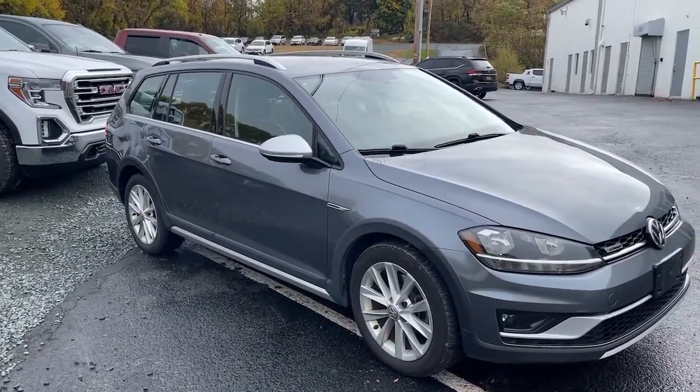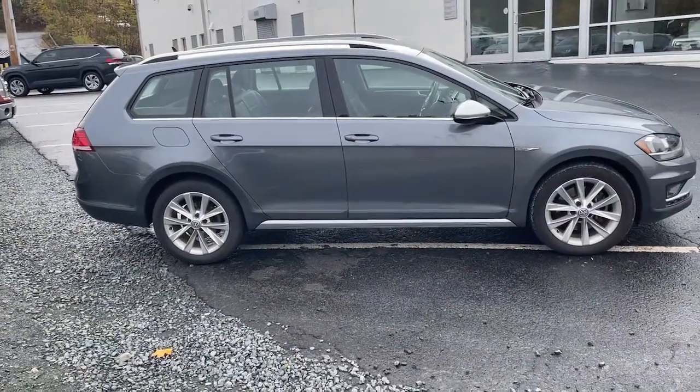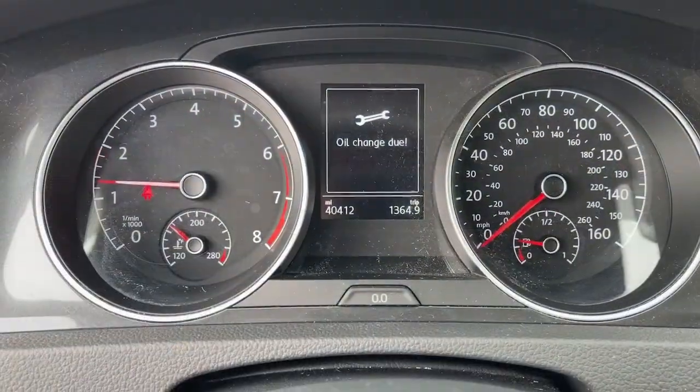Prepare to fall in love with its comfortable, refined cabin trimmed in nice quality materials. Get the practicality you need and the quality you deserve with this well-crafted Golf Alltrack.